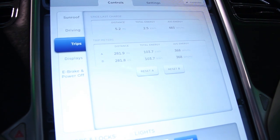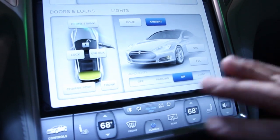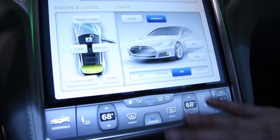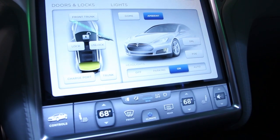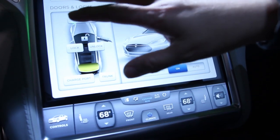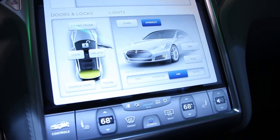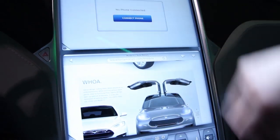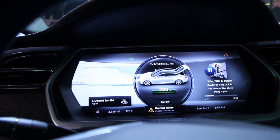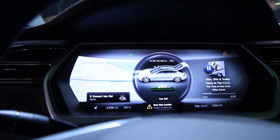We have trip meters. Down below you can see climate control, which is always available because customers want to be able to easily adjust that for their comfort as they drive. You can also control your doors and locks, and turn your lights on or off from here. If you look at the instrument panel over there, you'll see that you also have apps displayed there at the same time.